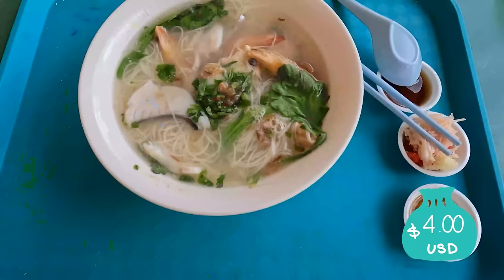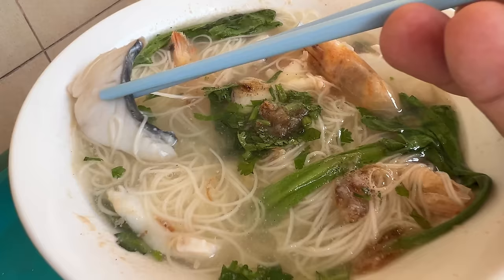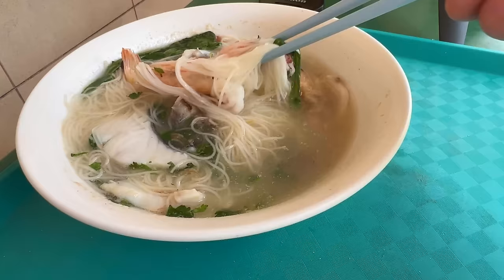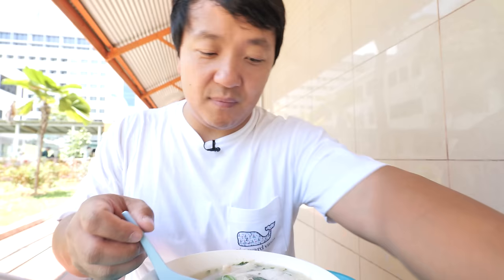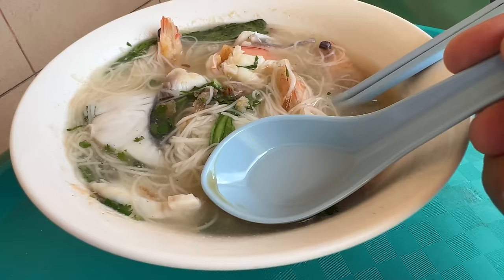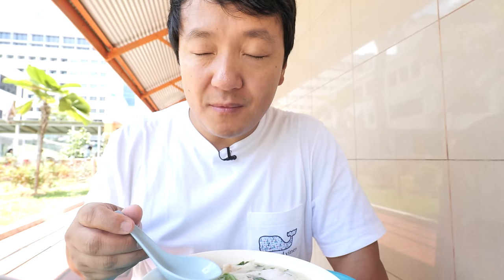Look at this — that line right there. Tian Tian chicken rice. I haven't had Tian Tian chicken rice yet. I probably won't be able to have it today, that's such a long line. Got a bowl of shrimp and fish rice noodle soup. They left the best part of the shrimp in here. White flaky fillets of fish. They give you quite a bit of shrimp in here, some greens, some delicious looking rice noodles. They serve two different types of fish, and the better tasting one was sold out right before I got there.